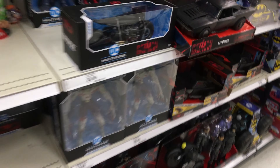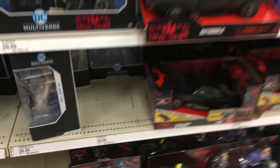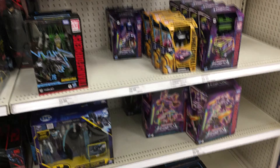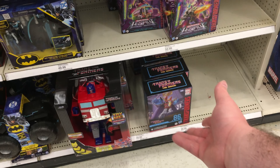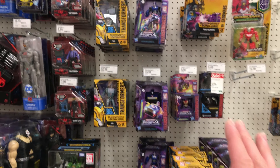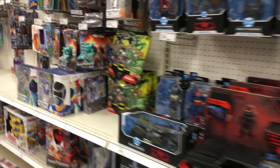Alright, I'm at a different Target this time. In DC Multiverse, there isn't really anything that interests me. Transformers are literally exactly the same as the last one that I went to — same thing with the Leaders, Voyagers, Deluxes, Studio Series Leader. Like, everything is literally exactly the same.